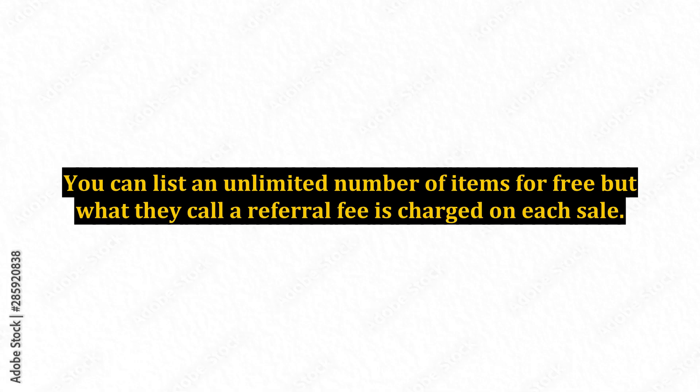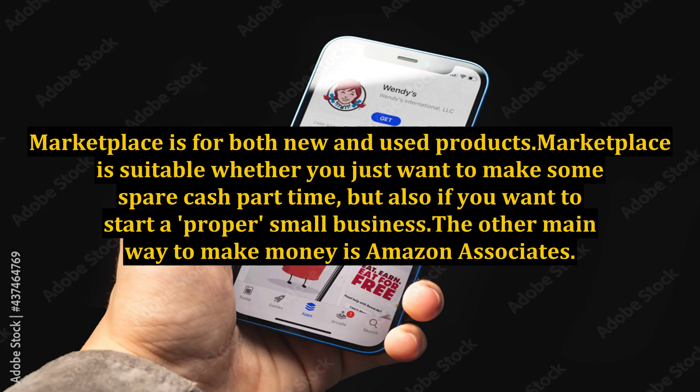You can list an unlimited number of items for free, but what they call a referral fee is charged on each sale. Marketplace is for both new and used products, and is suitable whether you just want to make some spare cash part-time or if you want to start a proper small business.